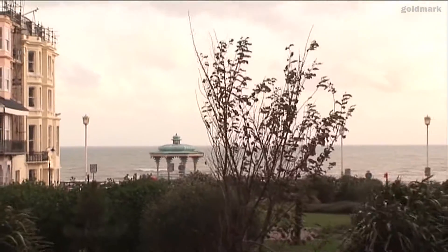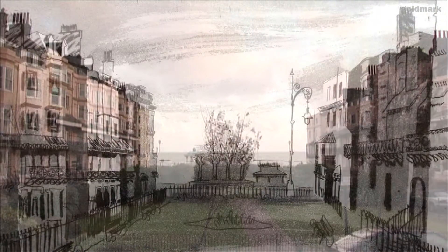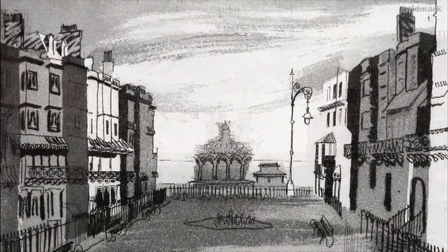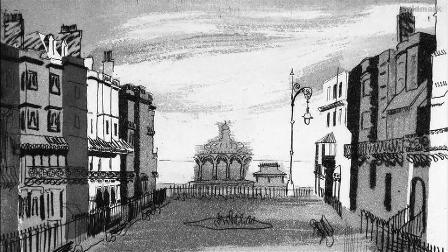The Regency architecture of Brighton is worth fighting for, not only because it's good Regency, but still more because it's good seaside. One of the earliest of Piper's forays into printmaking was the production of the 12 Brighton Aquatints. They were published as a collection in album form in 1939, just before the war, and they showed views of Brighton and Kemptown and elsewhere.